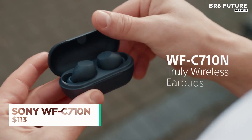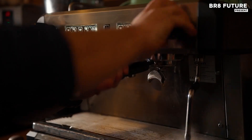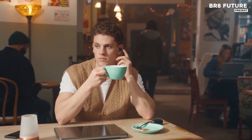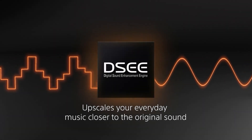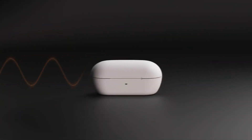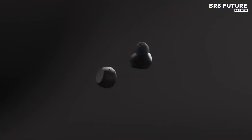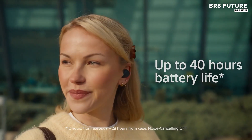Whether you're navigating a crowded train or zoning in at a quiet cafe, the Sony WF-C710N earbuds adapt to your environment without compromising clarity or comfort. Designed for audiophiles and daily commuters alike, they integrate advanced noise cancelling with dual noise sensor technology to block distractions using dual microphones — more focus on music and podcasts, less on outside chatter. Engineered for endurance, the earbuds offer up to 8.5 hours of continuous playback.